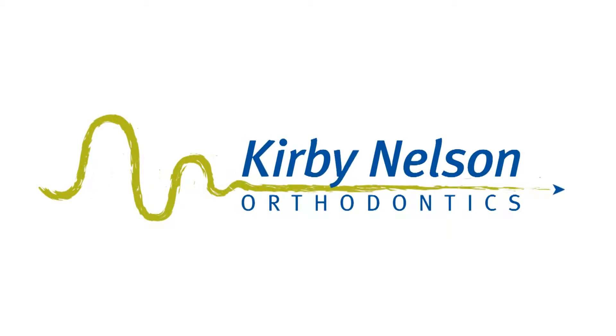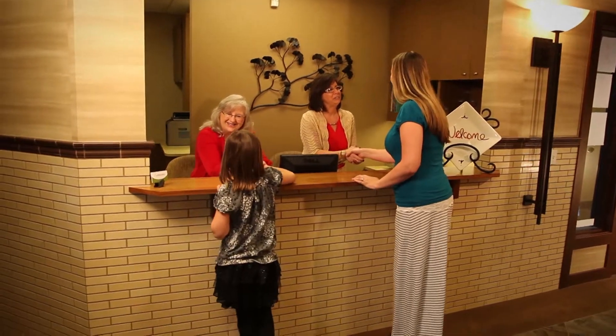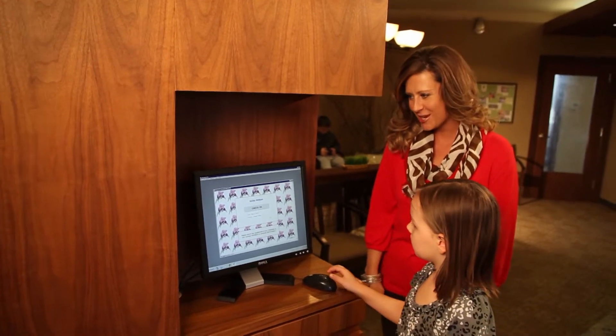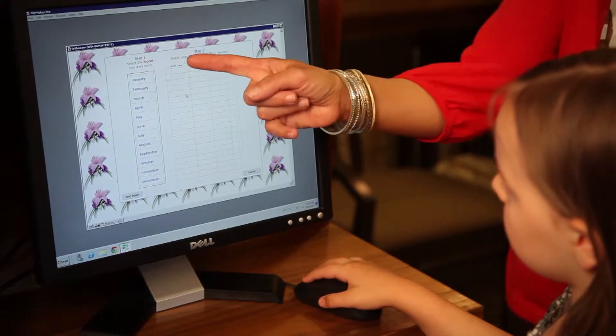From the very beginning, from the very first phone call, we want to make you feel comfortable and we want to make sure that you understand what's going on. Once you come into the office, you'll be greeted at the front desk. We have somebody who knows your name when you come in and they'll be able to give you the paperwork if you haven't done it online already. Once you check in, we know immediately and can come out and get you, so you don't have to wait and we can keep everything flowing as smooth as possible.